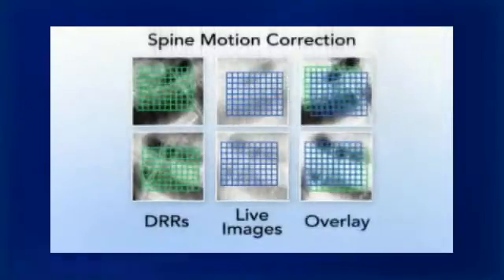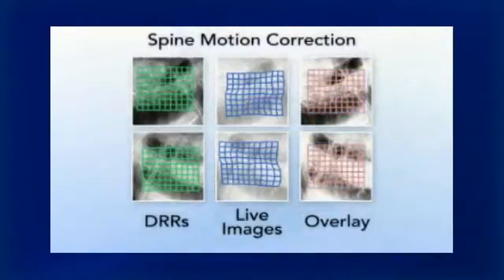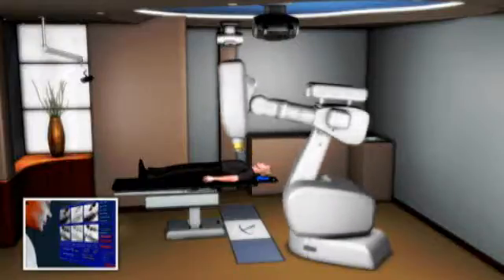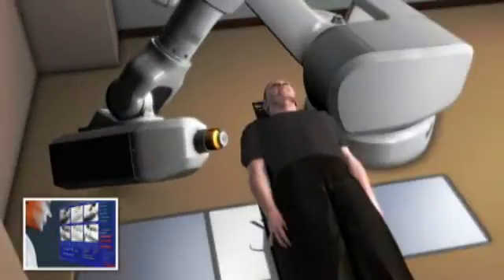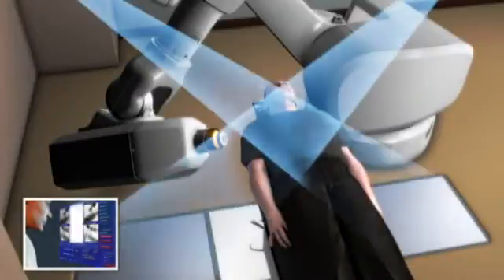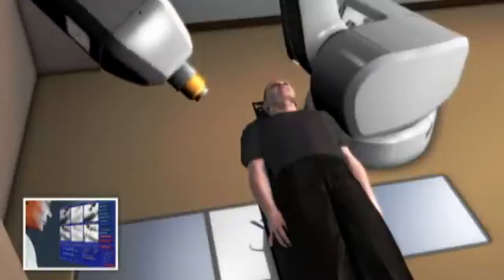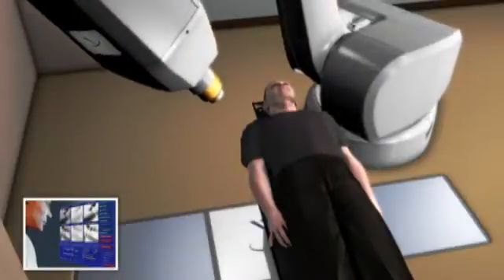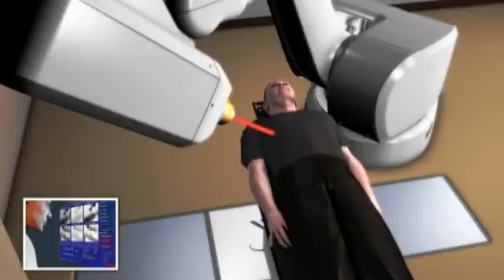The challenge that doctors face in treating spinal tumors is that those tumors move. Conventional radiation therapy does not account for this movement, but the CyberKnife robotic radiosurgery system does. The CyberKnife system is able to overcome this challenge by continually identifying the location of your tumor throughout the course of the treatment through the use of the Excite spine software. It allows you to lie and breathe normally during treatment, and enables your doctor to zero in on your moving tumor and treat it without harming surrounding critical structures or healthy tissue.